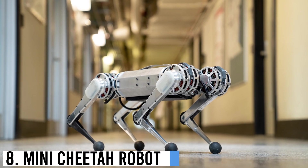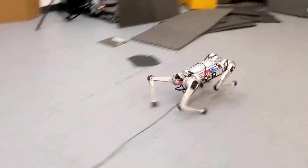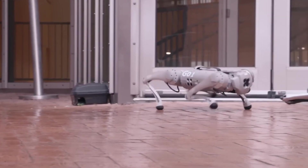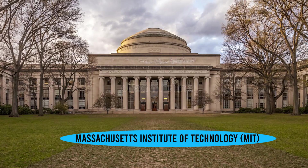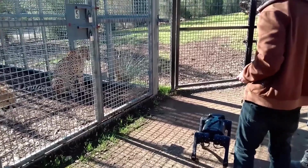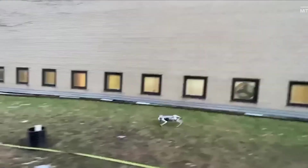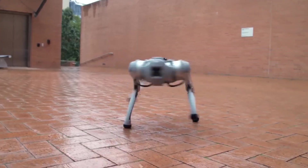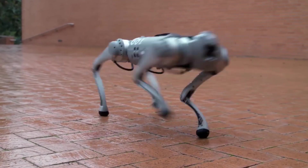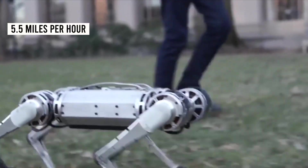Number 8: Mini Cheetah Robot. The Mini Cheetah Robot is a remarkable creation that combines agility and advanced engineering. Developed by the Massachusetts Institute of Technology (MIT), this compact quadrupedal robot stands just over a foot tall and weighs about 20 pounds. It possesses exceptional mobility thanks to its robust yet lightweight construction, enabling it to perform impressive acrobatic maneuvers, including backflips and running at speeds of up to 5.5 miles per hour.